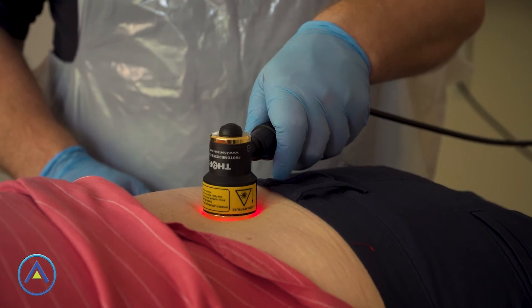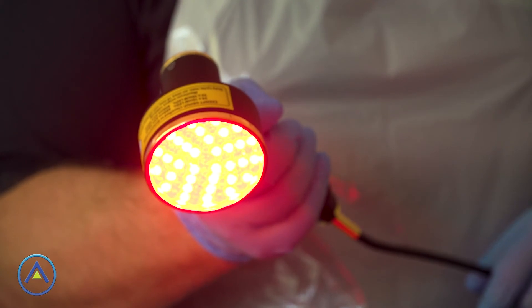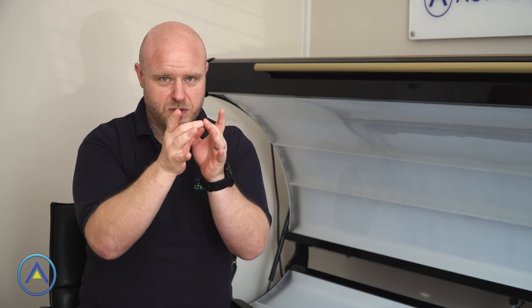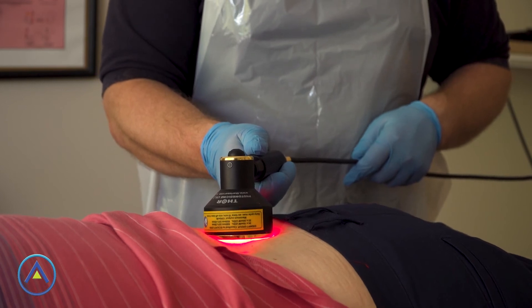In terms of photobiomodulation, we also have a handheld system called a Thor LX2. The Thor LX2 has two treatment components: one is a laser cluster — several lasers together — which you'd apply when trying to go reasonably deep but over a small treatment area. The other is an LED cluster, which has a much bigger head for a broader area but doesn't go quite as deep.